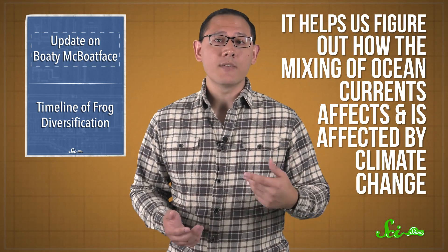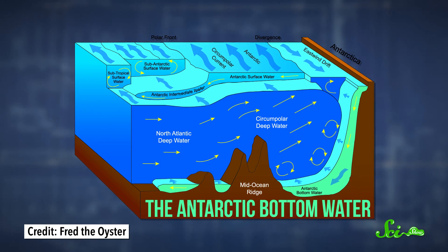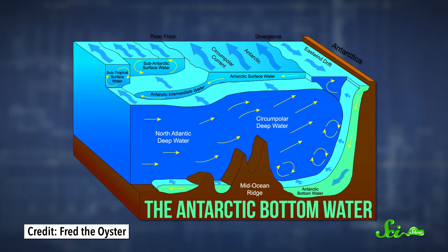Having all this data on what's happening in remote Antarctic waters is really important, because it helps us figure out how the mixing of ocean currents affects and is affected by climate change. The current, called the Antarctic Bottom Water, forms off the coast as surface water is cooled by cold Antarctic winds, becomes denser, and sinks to the bottom of the ocean. And as this cold mass of water moves northward, it plays a big role in keeping oceans circulating around the globe.